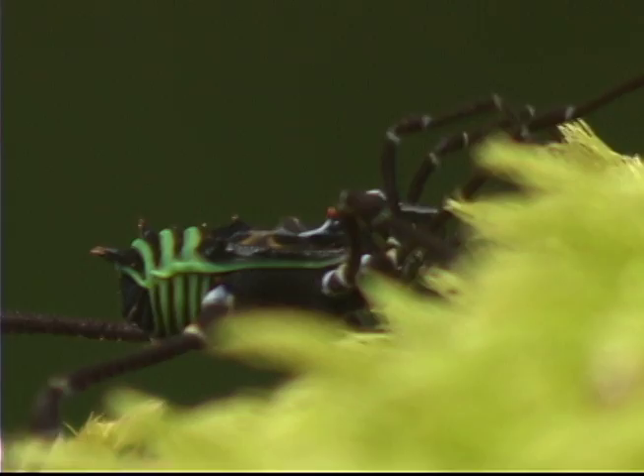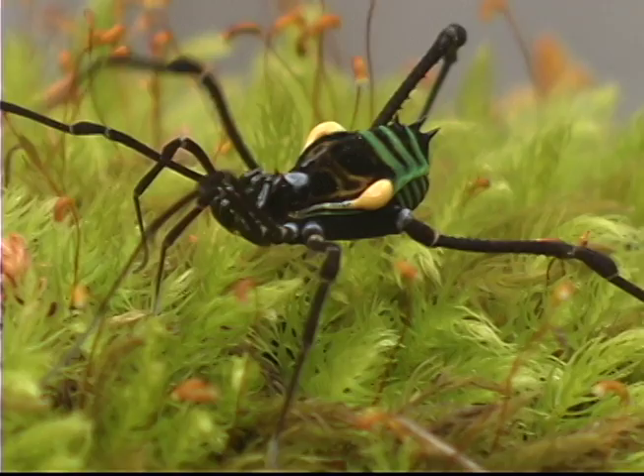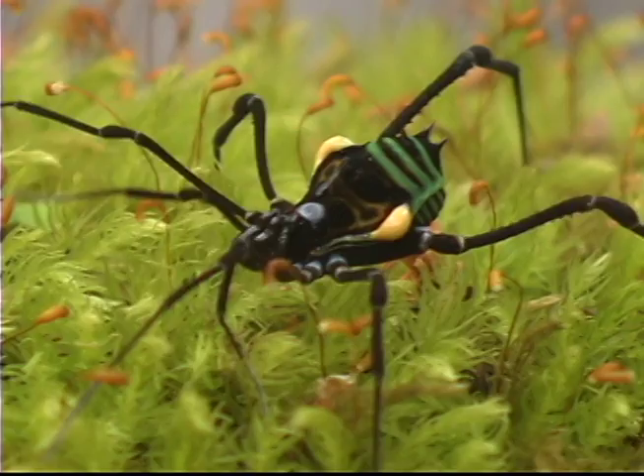No es venenosa, pero las manchas amarillas que se ven a sus costados contienen una sustancia química que es desagradable al gusto, y son la única arma contra sus depredadores.